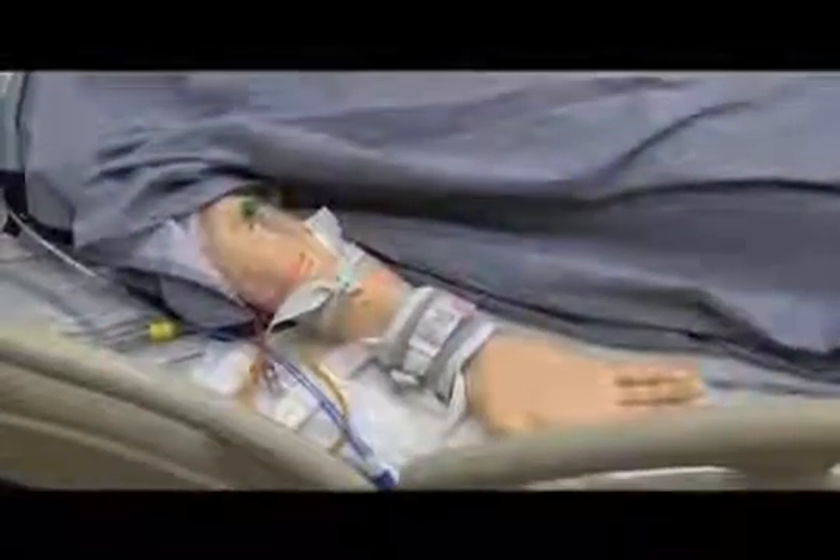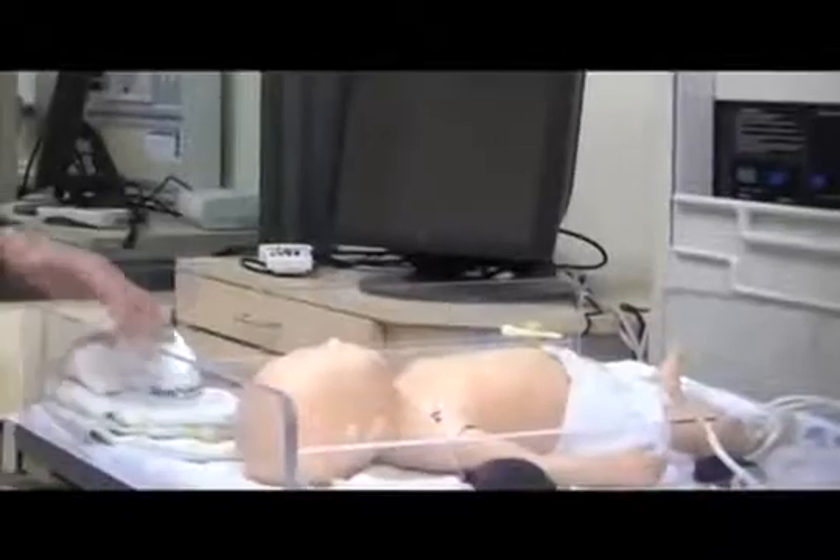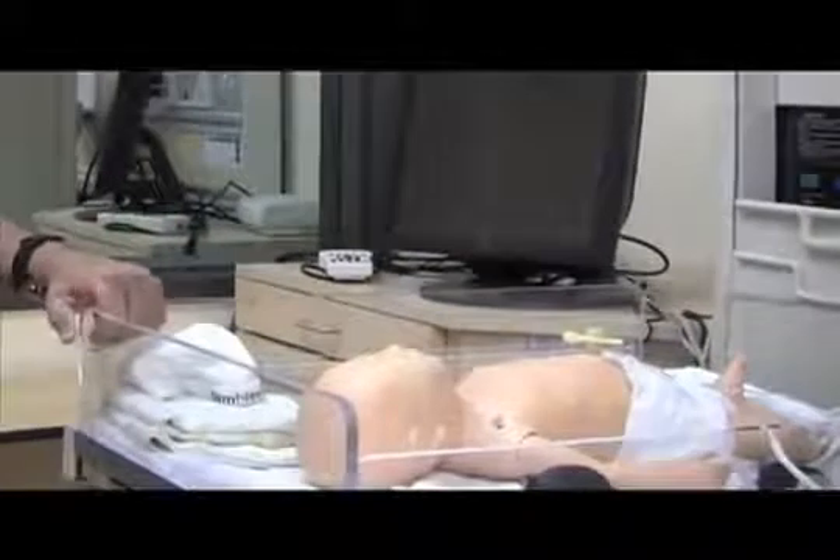Vital signs can be read as well as IVs given. Each mannequin serves a different purpose. One is a newborn that has lips that can actually turn blue, and another is pregnant and can actually give birth.